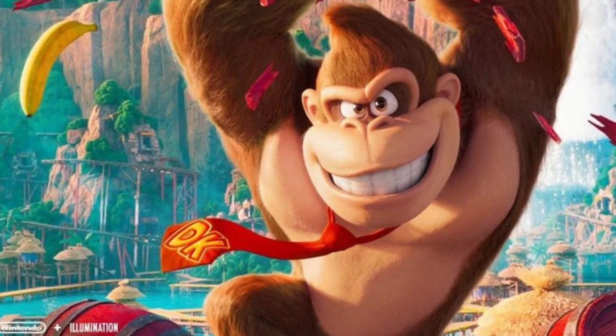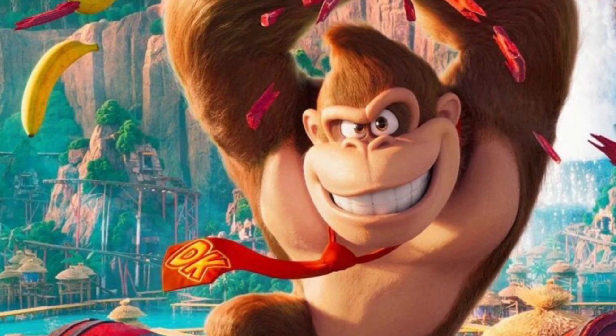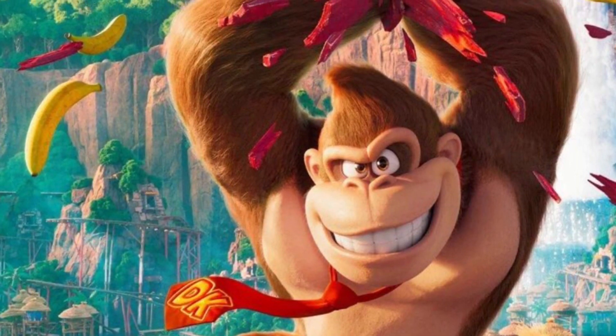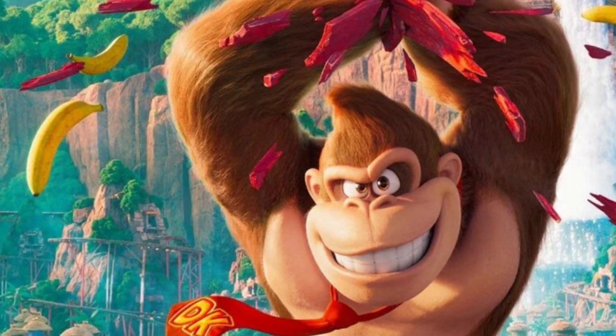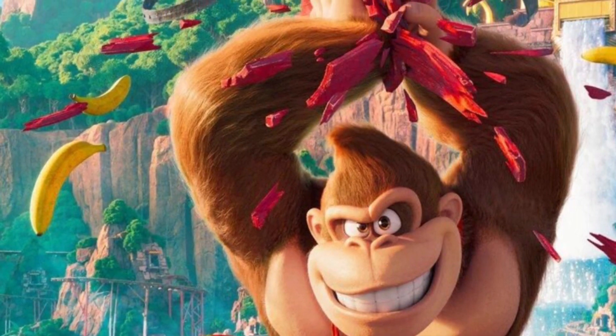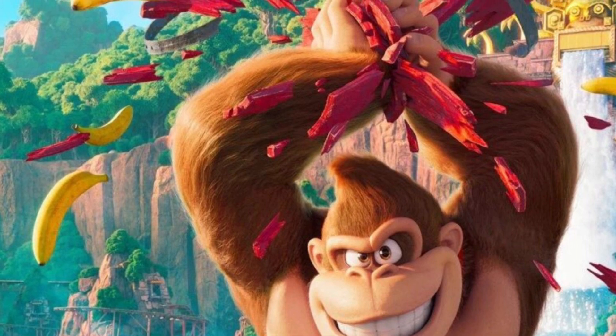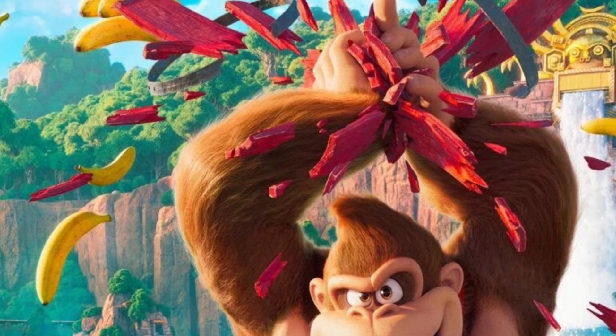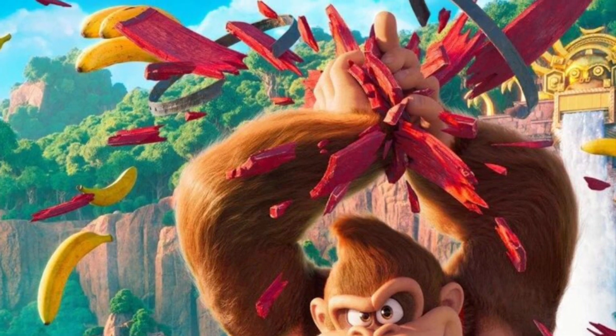Donkey Kong, aka DK, aka Seth Rogen, is back with a new stunning-looking poster for the Super Mario Brothers movie, which looks an awful lot like Country Returns. It puts a gigantic smile on my face because I love Country Returns — it's one of my favorite Wii games.